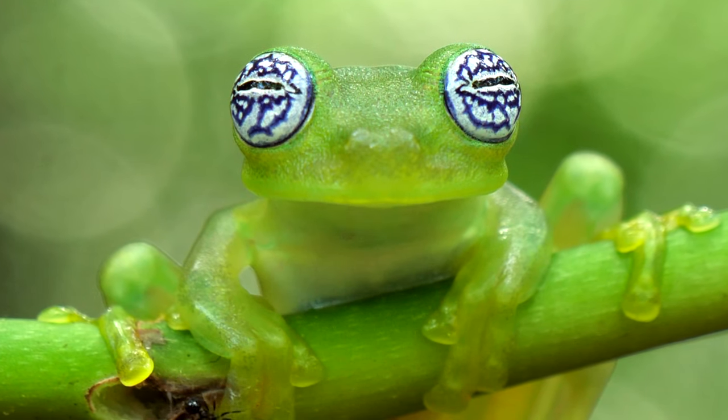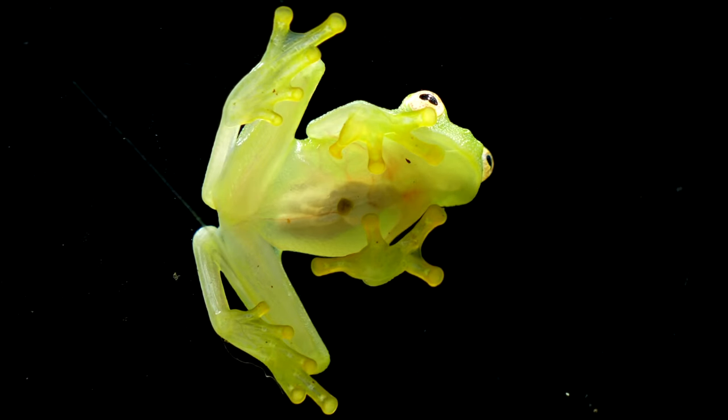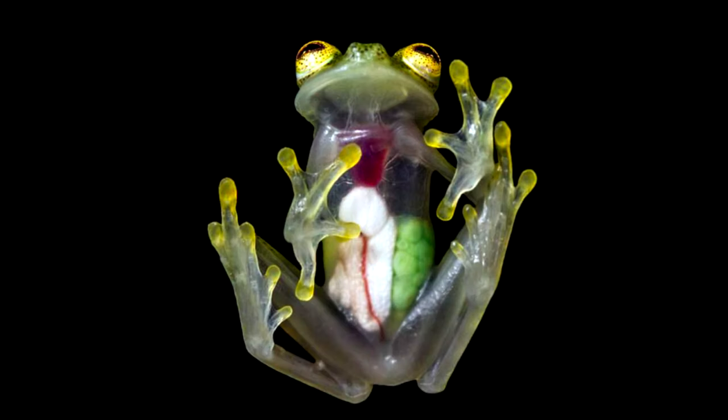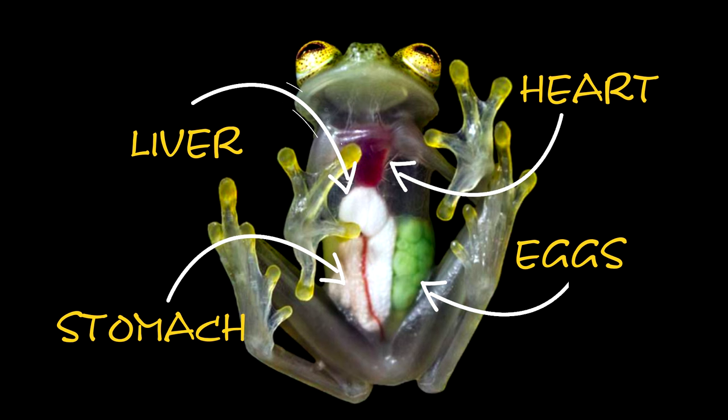In the heart of the rainforest, among the countless species, one stands out for its remarkable transparency: the glass frog. What sets these amphibians apart is their translucent skin, revealing their internal organs, including their beating hearts and digestive systems. It's like having a living x-ray right in front of us.